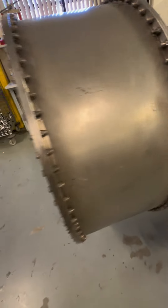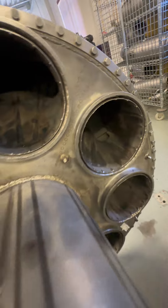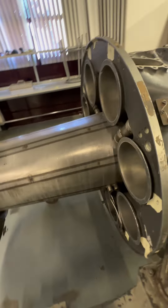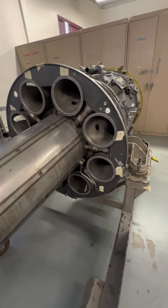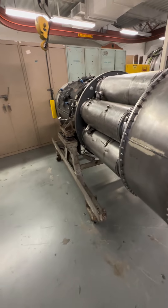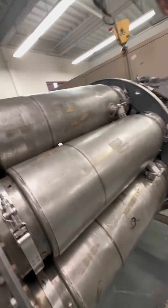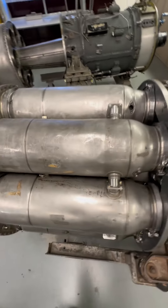The classic single spool: the Allison J35 engine. Check this out — this is a disassembled portion of it; this is where you would have the combustion section or the burner cans, as they used to call it. An axial flow through-compressor jet engine, very simple design — a single shaft consisting of an 11-stage axial flow compressor and a single stage turbine.